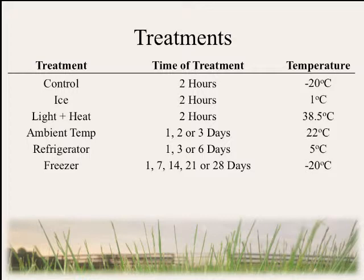For our treatments, we had three sample handling treatments: a control kept in the freezer for two hours; an ice treatment kept on ice in a cooler for two hours; and a light-plus-heat treatment under UV light and increased heat to simulate a sample sitting on a truck dashboard. For storage conditions, we had one, two, or three days at ambient temperature (22°C); one, three, and six days in a refrigerator at 5°C; and weekly sampling for four weeks in a freezer at minus 20°C.